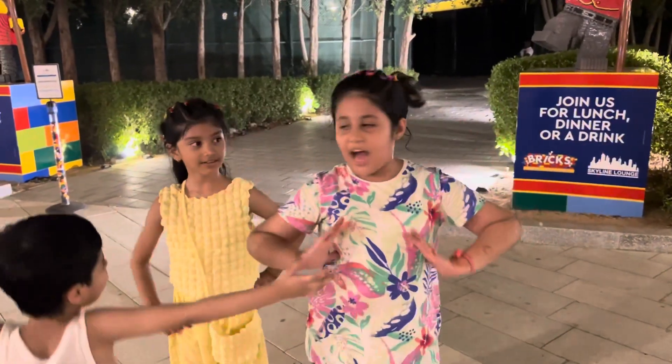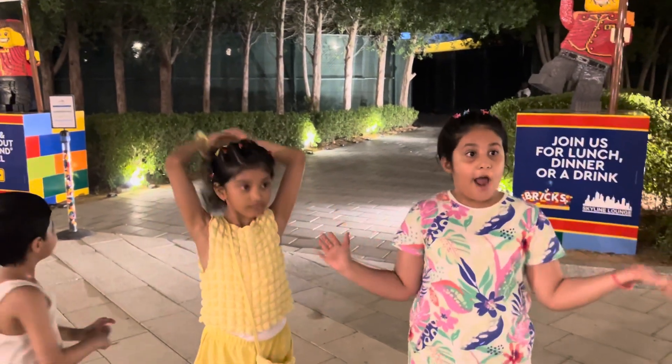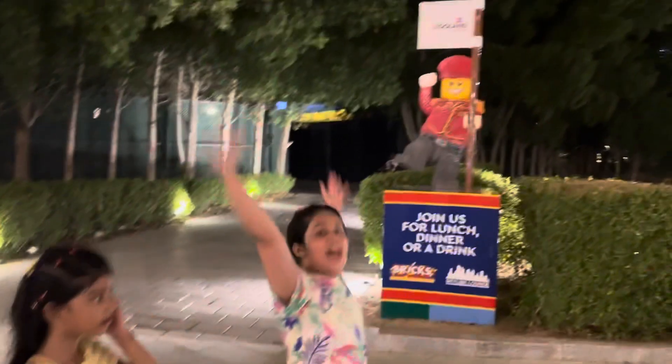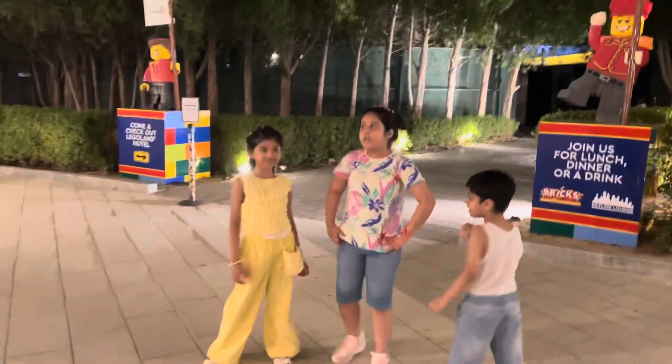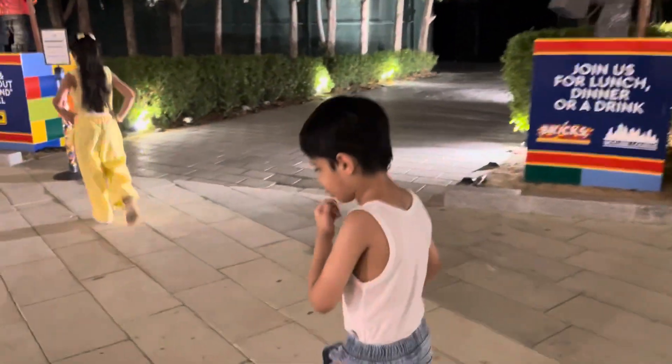Hello everyone, Ishael and Hassan are back here. Today we are in Riverland and we just found this amazing thing. We are in Legoland and this is my friend Ayat. She came with us to put it close to Legoland. What happened Hassan?